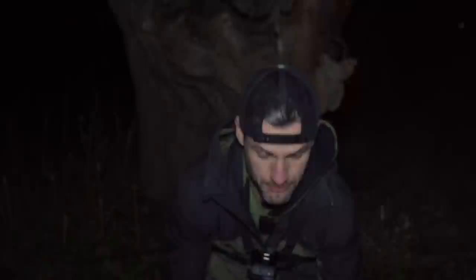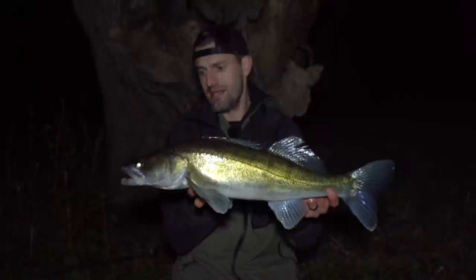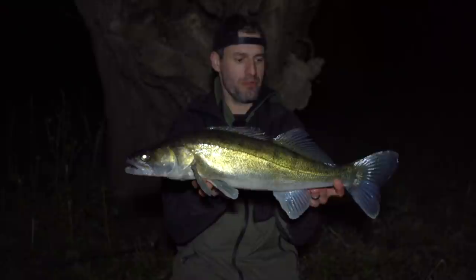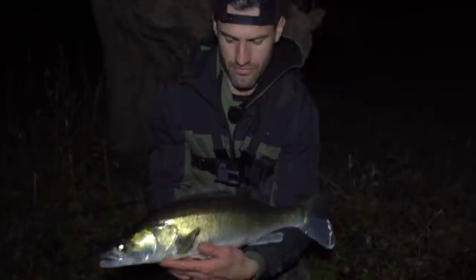As usual, just after dark. We missed one run on the one rod, and then not long later this one sprung into action. It's going to put its fin up for us. It's a nice fish — average stamper in here, it's not huge but good fun. Lovely looking fish, in really good nick. Let's have a look at that dorsal — the best bit. Very nice.